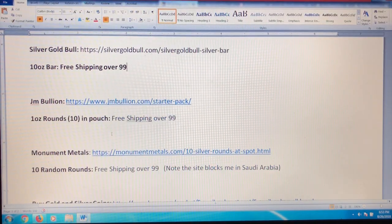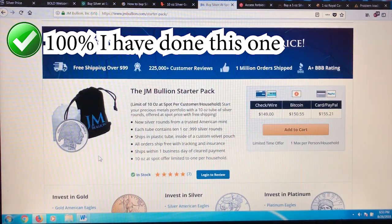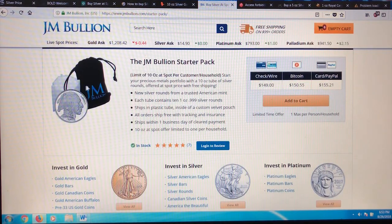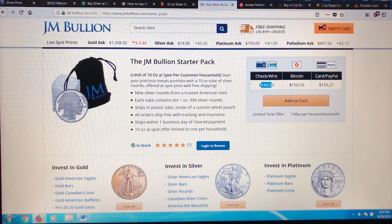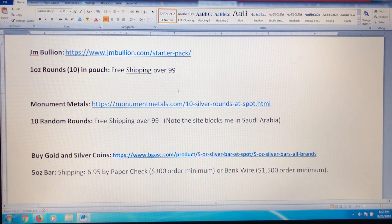I have done this one — JM Bullion, 10 ounces at spot. It's a bunch of assorted rounds, different designs, comes in a tube in a nice little bag. Keep in mind all these different places price spot a little differently — right now it shows $14.90, but spot is currently at $14.78, so it might not be perfectly at spot. They offer free shipping over $99, and I think I actually bought it with a credit card when I first started stacking — it was one of my first purchases.